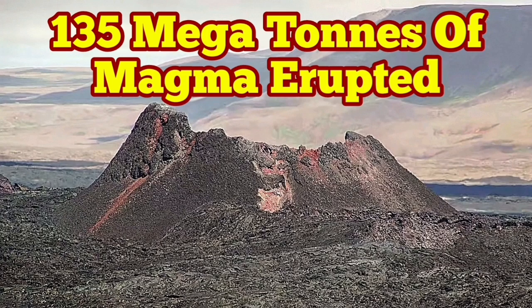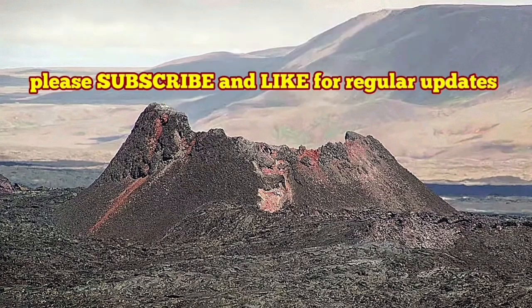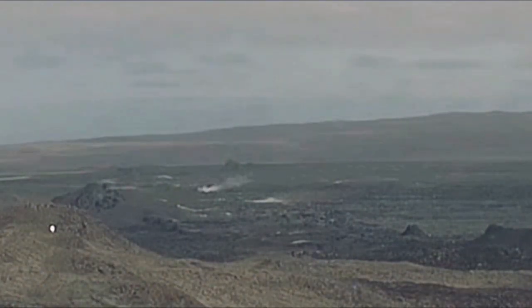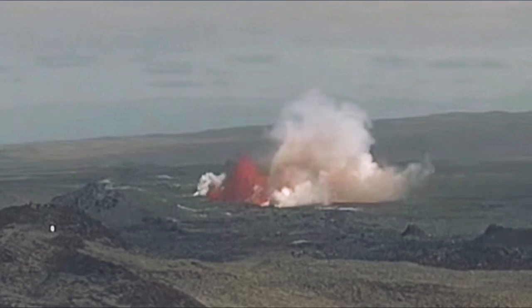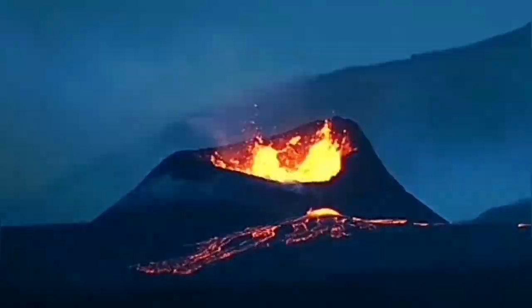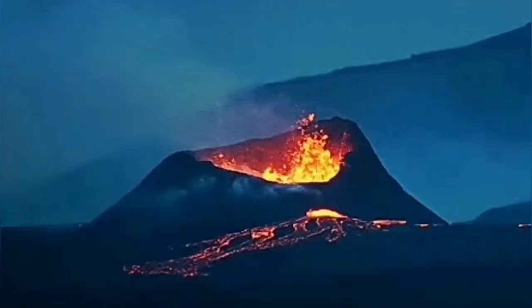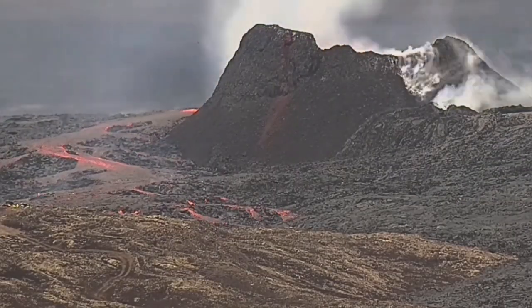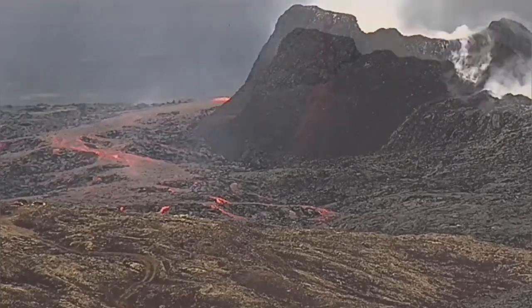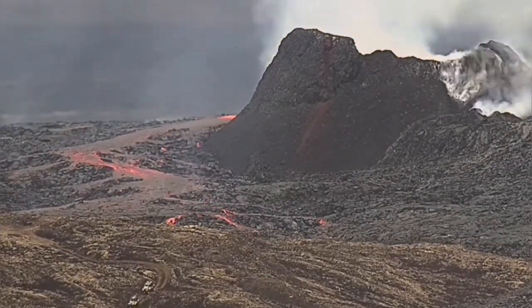The eruption started on the 29th of May 2024 and finished on the 22nd of June 2024. It started from a fissure in the ground where lava oozed out and extended to the K1 crater, growing to a huge size. You can compare it with the people and cars in this image — my estimate was 55 meters.